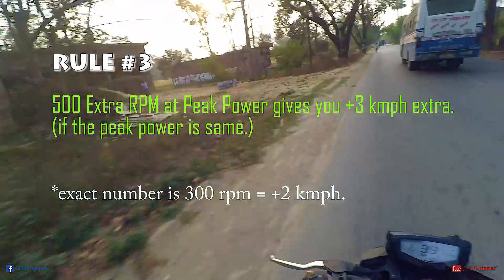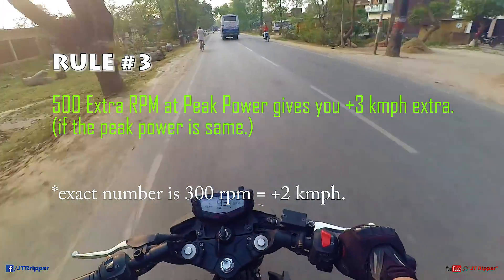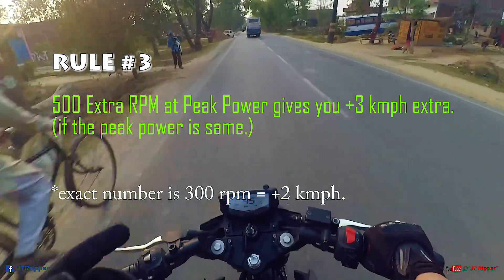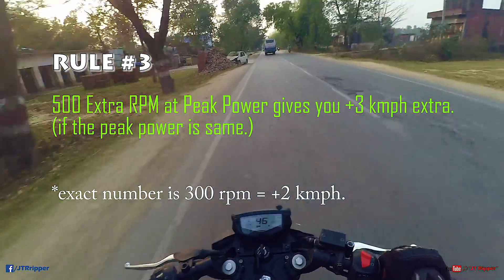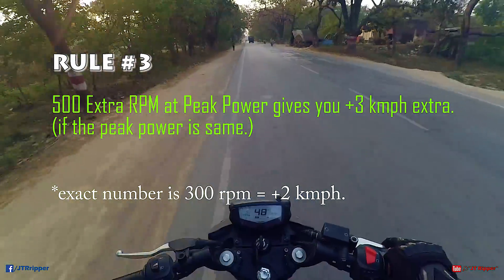So the rule is: if your bike makes the same power as another bike but at 1000 more RPM, you can easily add around 7 KMPH. That's the formula — and now you can calculate the top speed of any bike using this method.